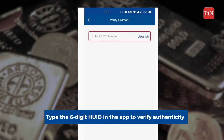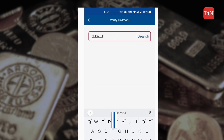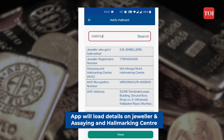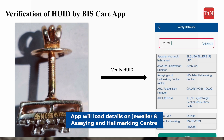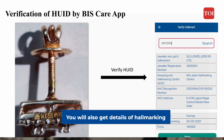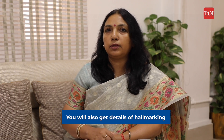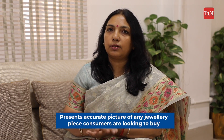The app has a 'Verify HUID' option — you click on that and type your six alphanumeric digits. Once you type that, you will get the entire details of the jeweller who got it hallmarked, his registration number, the assaying hallmarking centre's name and registration number, the date of hallmarking, and the type of jewellery on which hallmarking was done. It gives the consumer a complete picture of the jewellery piece they are buying.